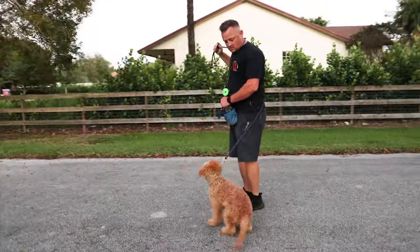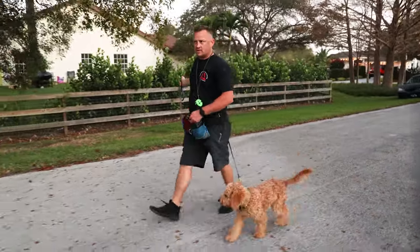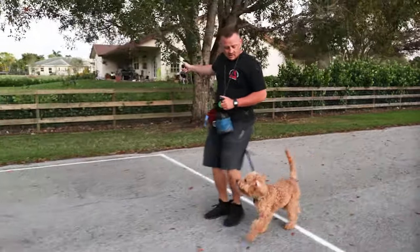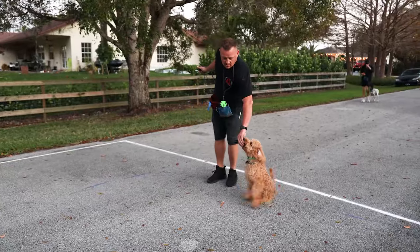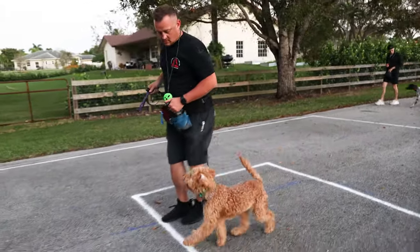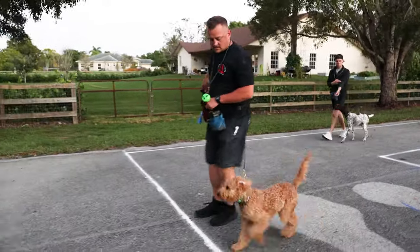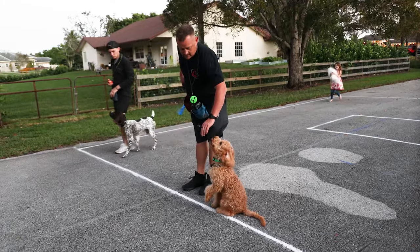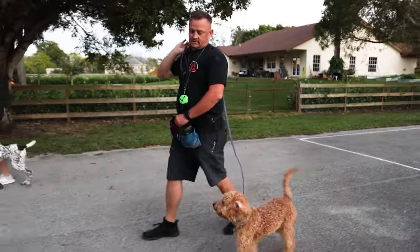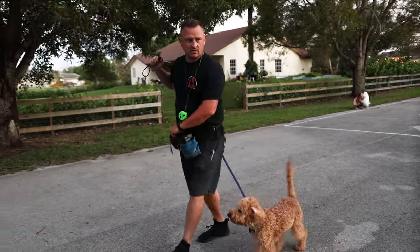He is on a prong collar — a little 2.25 millimeter one. What we call the 'booty bump' — if he goes past my line, we'll try it here. It's just a little correction. He's going to learn he has to pay attention to me because sometimes I stop, and if he doesn't stop he gets a little mild correction — the booty bump, we call it. It can also be simulated with this hand. He's getting better at it, getting better, though he's kicking out really crooked.